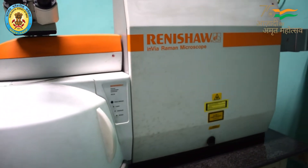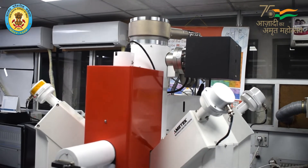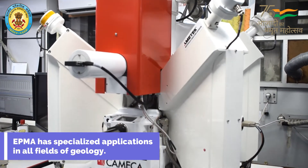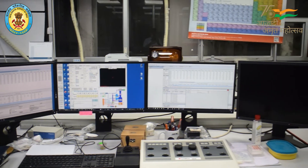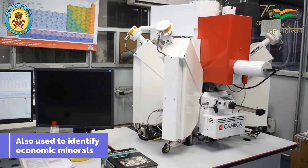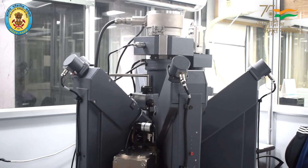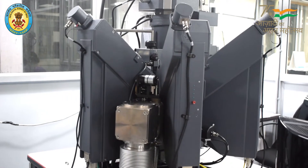The Electron Probe Micro-Analyzer laboratory (EPMA) has specialized applications in all fields of geology, including particle size analysis and analysis of synthetic materials. It is used to identify economic minerals like sulfide minerals, REE and RM bearing minerals, and PGE bearing minerals. It is also used to determine the age of a few minerals.